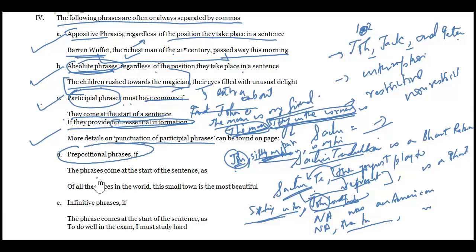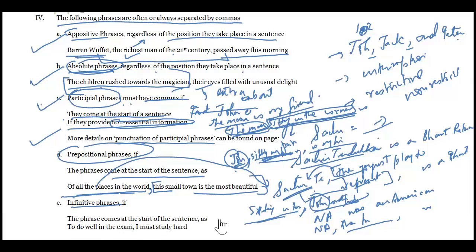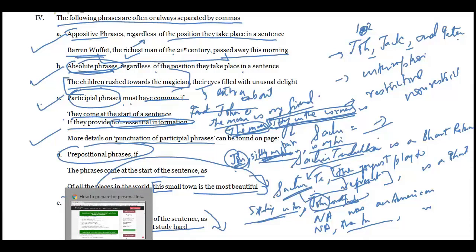For prepositional phrases: any phrase coming at the start of a sentence takes a comma. 'Of all the places in the world, this small town is the most beautiful.' The main idea is 'this small town is the most beautiful,' but because the prepositional phrase comes first, a comma follows it. The same applies to infinitive phrases: 'To do well in an exam, I must study hard.'